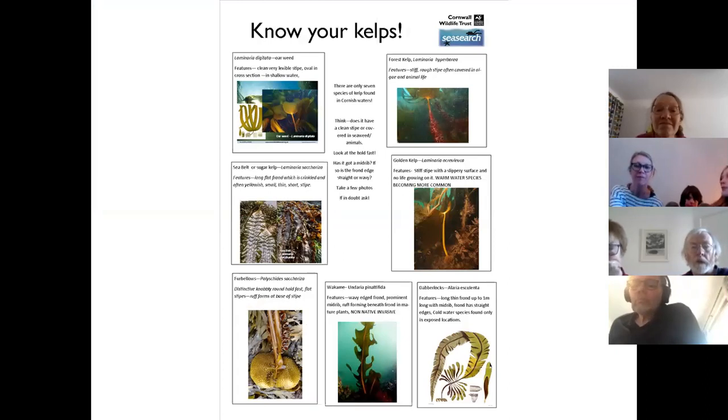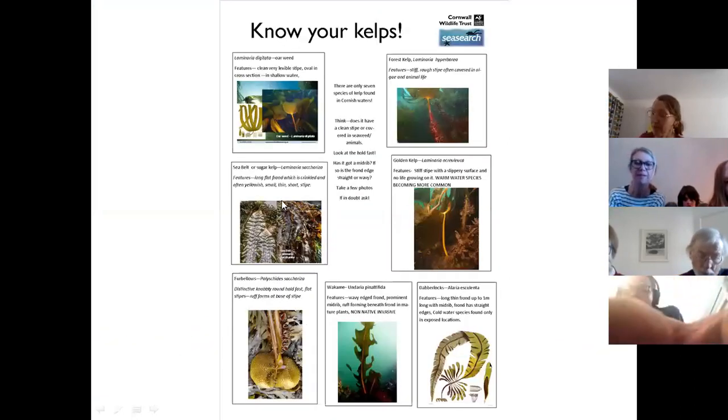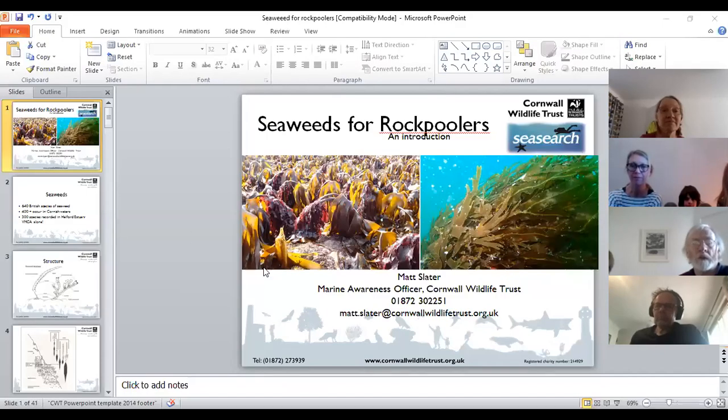That was a quick whiz through the main species of kelps found in UK waters — seven species in all. There's a little handout I can email to anyone for future reference, so hopefully when you're down on the shore you'll get used to identifying kelps. Has anyone got any questions before we move on to the next group of seaweeds?